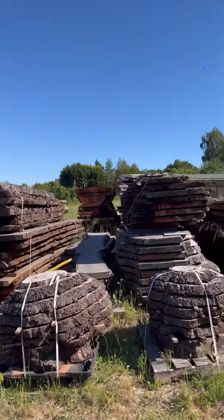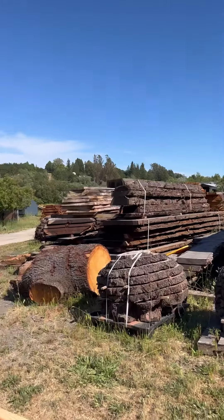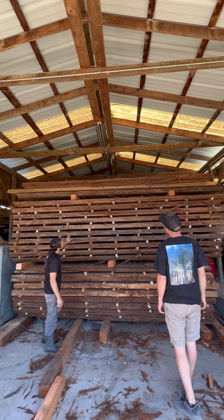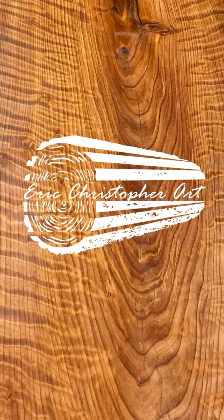We've got a whole bunch of other bulls stacked out drying over here, and now it's time to put everything back into the barn. The live edge wood slab game is a slow game, but it's a game we love.